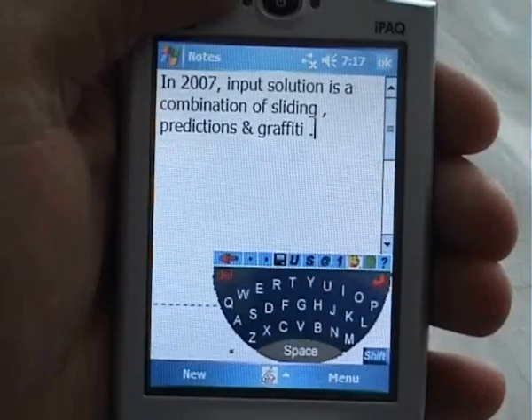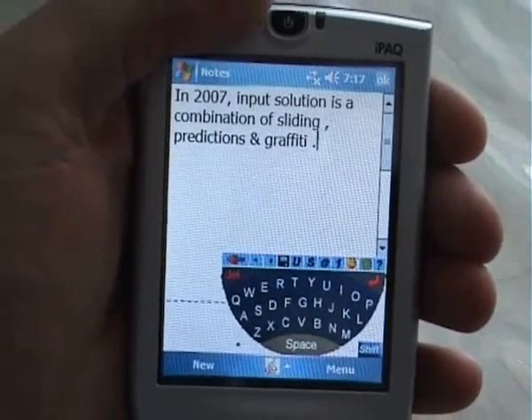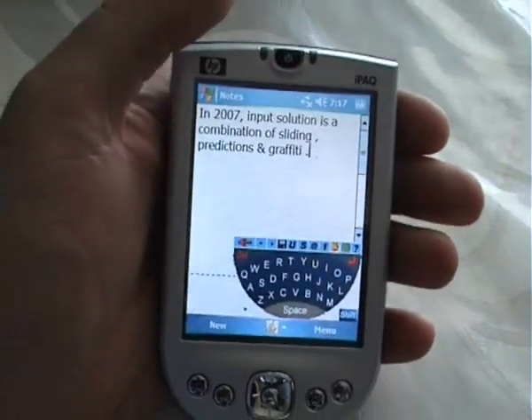Slide It is the only input system which combines sliding, predictions and graffiti. To slide it is to love it.